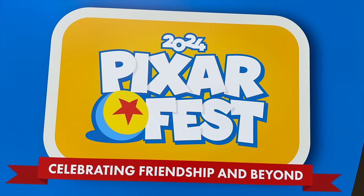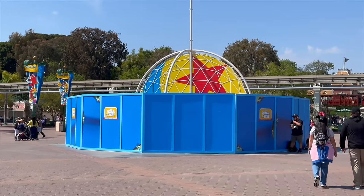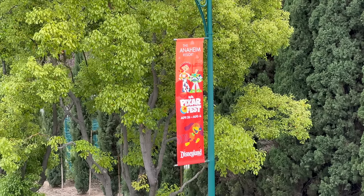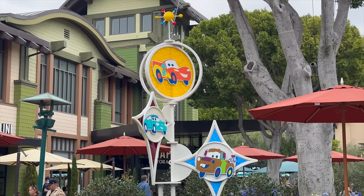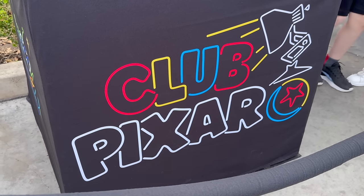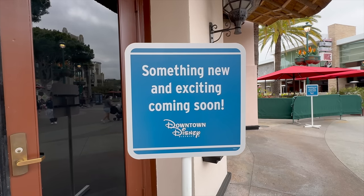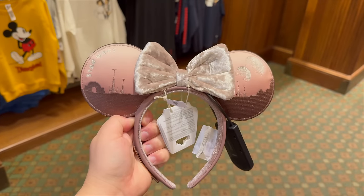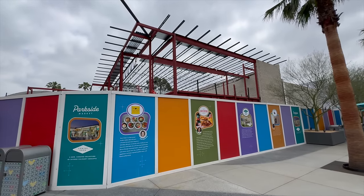Hey everyone and welcome back to the channel. Pixar Fest at the Disneyland Resort will be officially kicking off next week and we couldn't be more excited. In today's video we decided to check out some more recent updates that have landed for Pixar Fest at Downtown Disney as well as inside Disney California Adventure Park. We'll be taking a look at all the new updates, our final looks at the 2024 Food and Wine Festival foods, new merchandise, and other park updates.